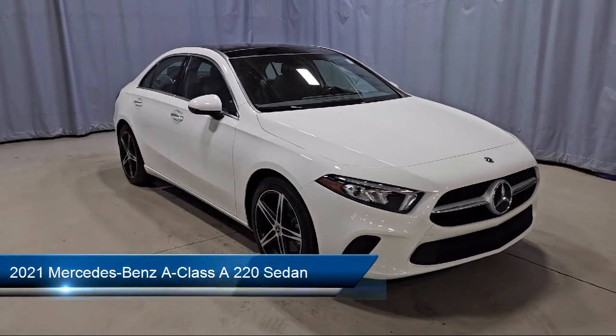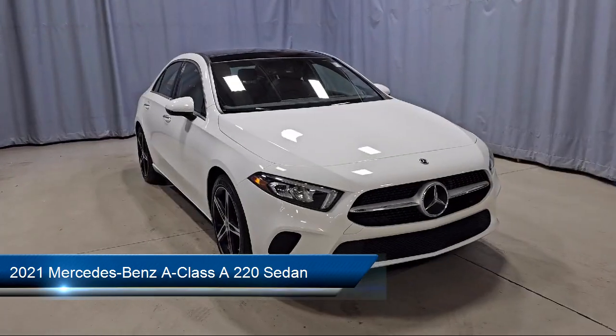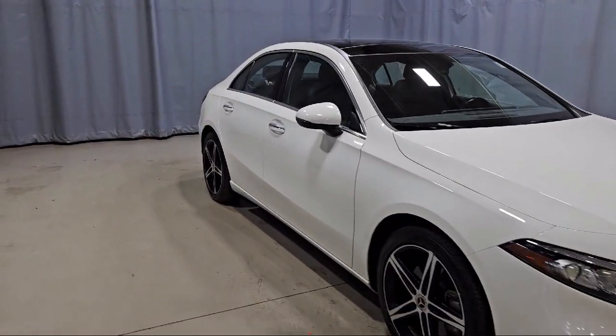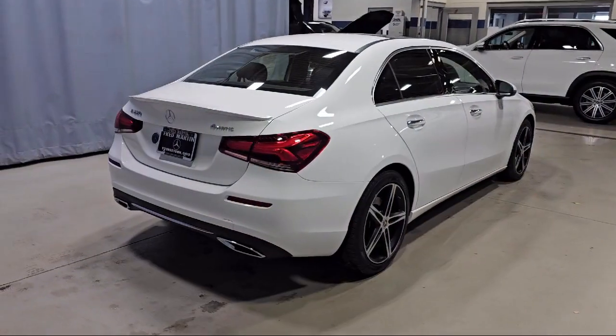This vehicle comes equipped with keyless entry, MBUX multimedia system, rain-sensitive windshield wipers, Hermes Communication Mobile LTE, and HD radio.